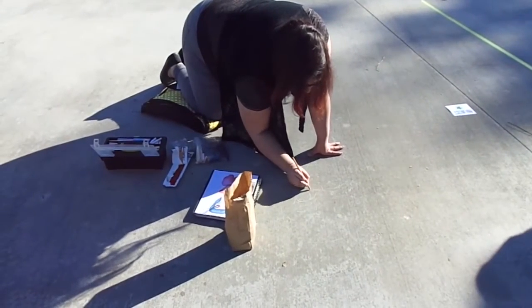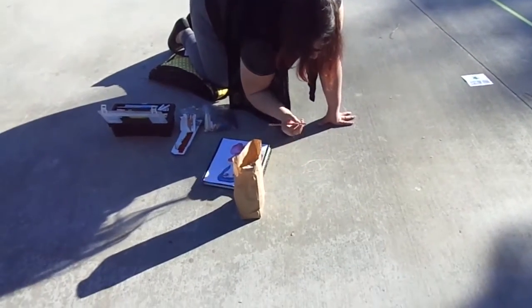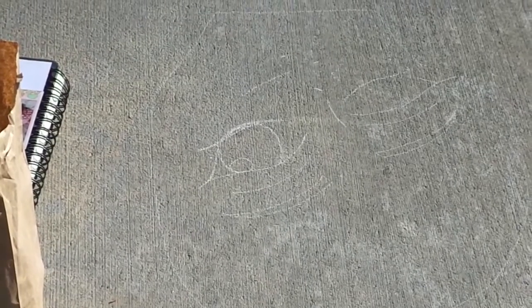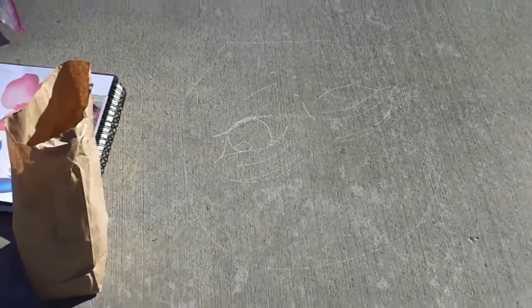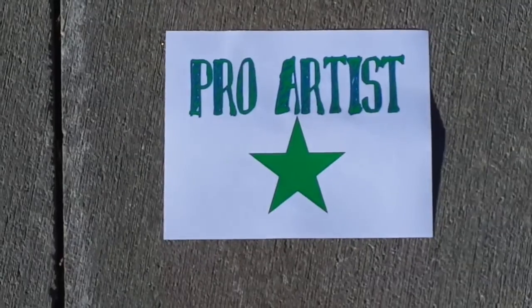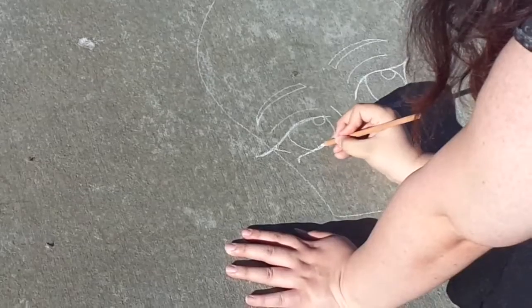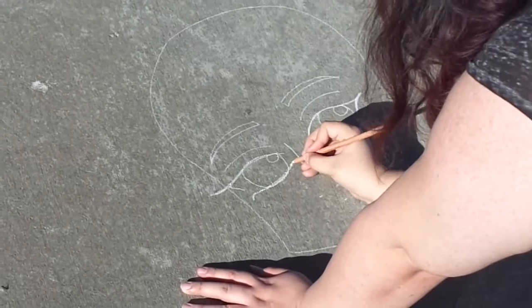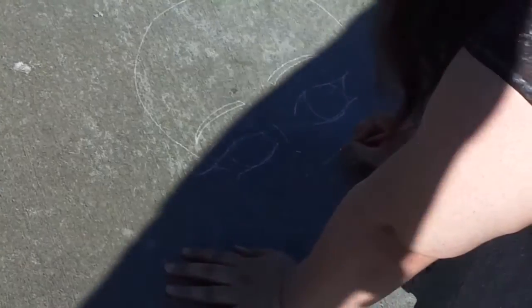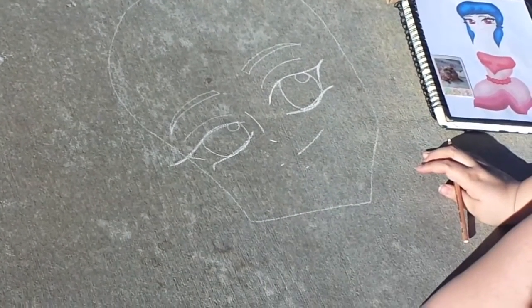Yeah, she's doing another portrait. She's a pro artist, wow. And she's got the eyes going, now the nose.